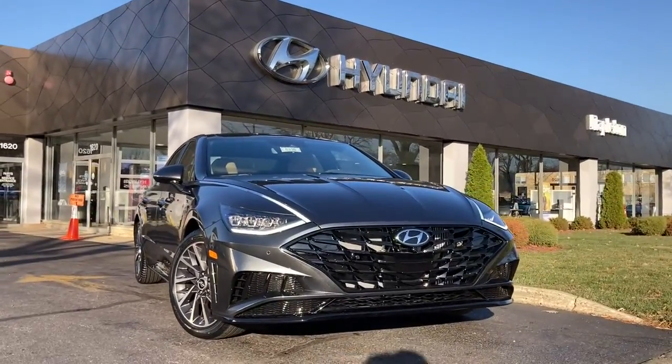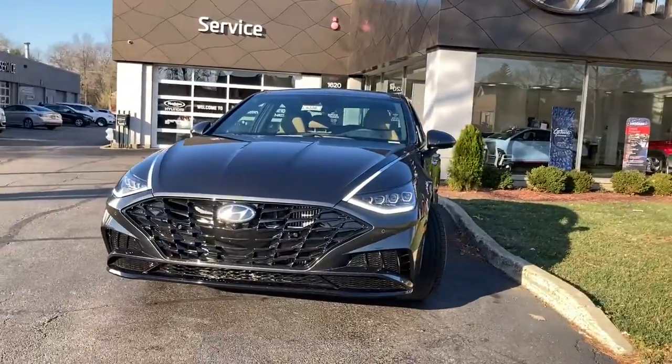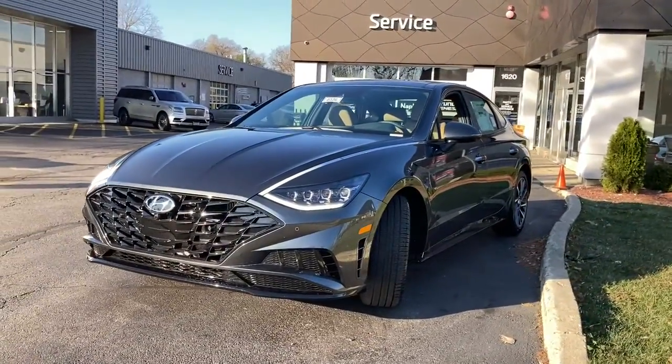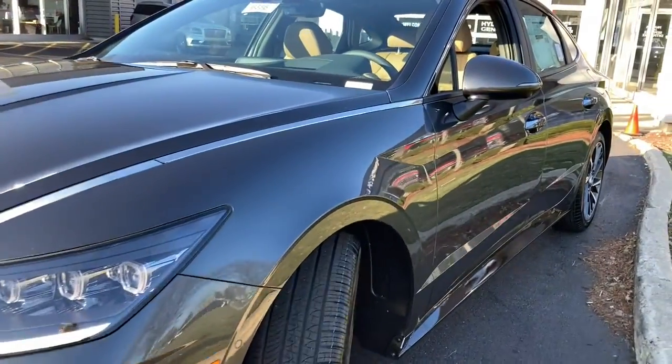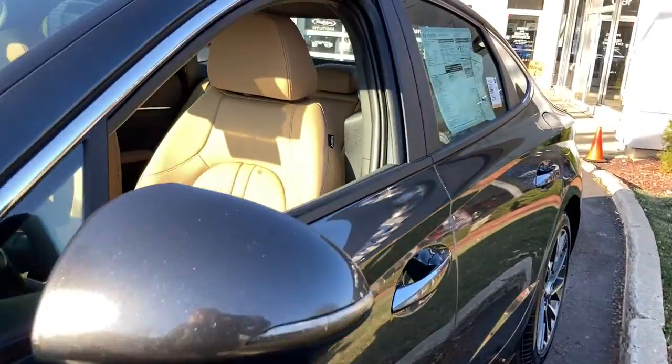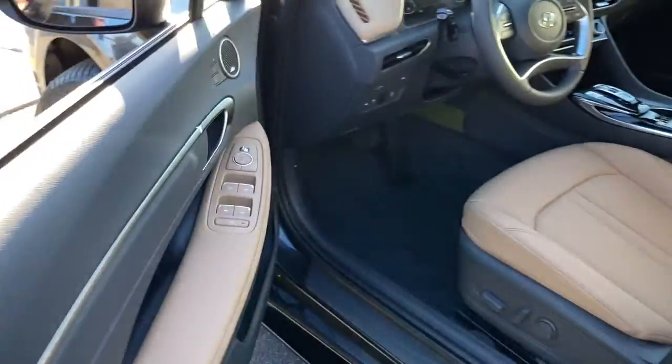Hop into the 2023 Hyundai Sonata. This well-built, stylish Sonata delivers the best in family sedan comfort. With a spacious, quiet cabin, ample cargo space, a suite of advanced safety features, and connected infotainment on board, you'll look forward to every drive.